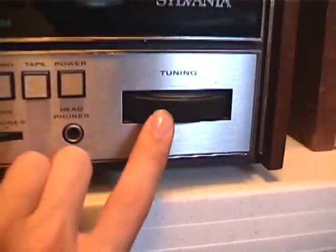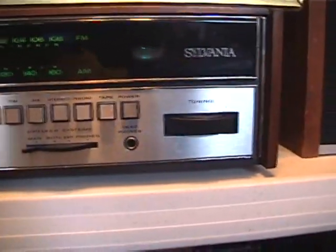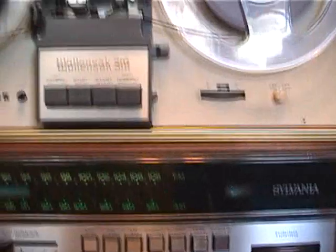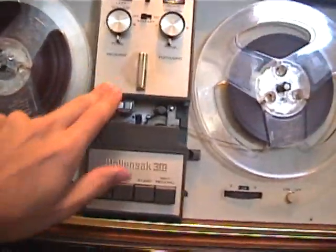It's got the tuning dial, which is a style like you see on a lot of the old Marantz receivers. And of course it has tape in and out, because I may be able to record off the radio with this reel-to-reel and play it back through the stereo, using this as a preamp.